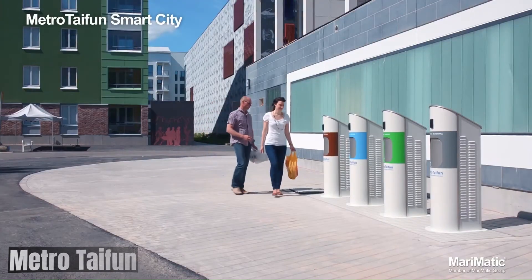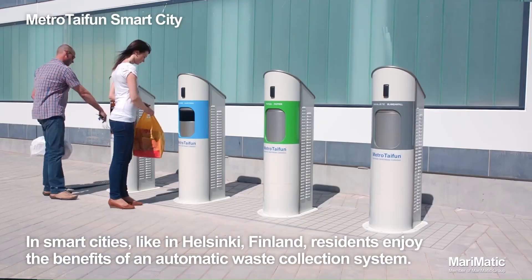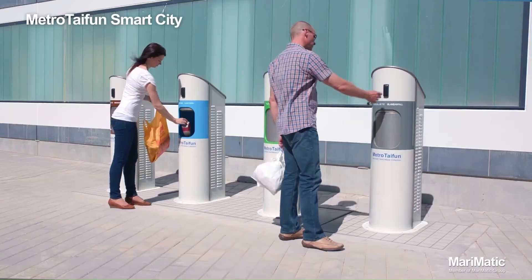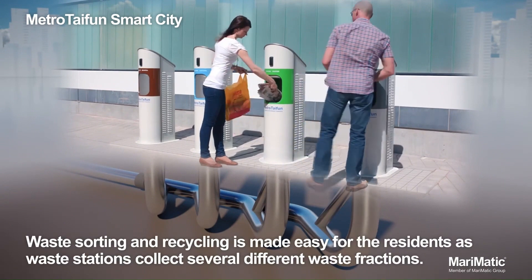Metrotafen is a Finnish automatic waste collection system developed by Marimatic. It's basically a giant underground vacuum cleaner that sucks up trash and recyclables through a network of pipes to a central collection station. Here are some of the benefits of Metrotafen.